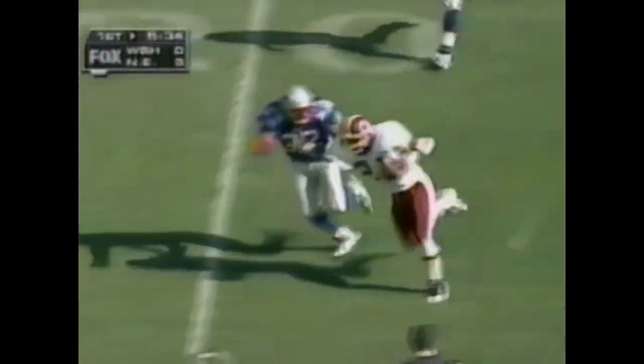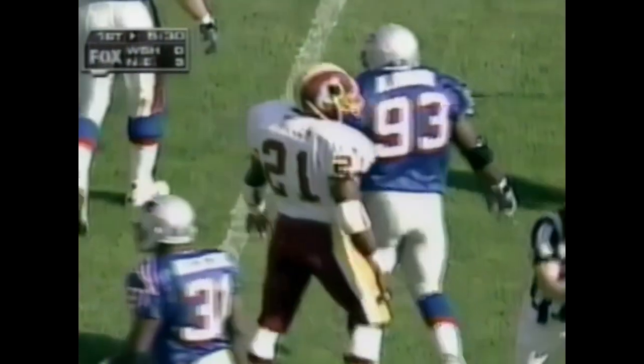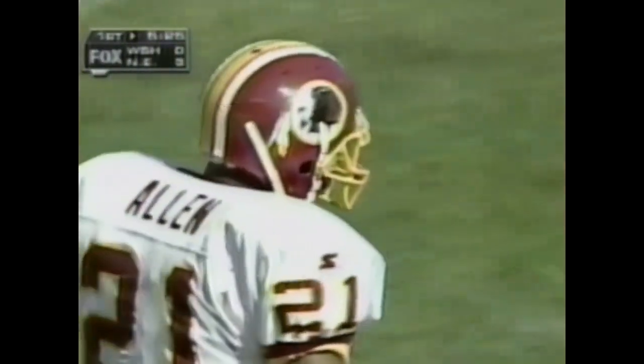First down and 10 by Frerotte — he goes out of the flat, caught by a twisting Terry Allen, and he's close to a first down at the 17-yard line of the New England Patriots. Ushered out of bounds by Willie Clay.